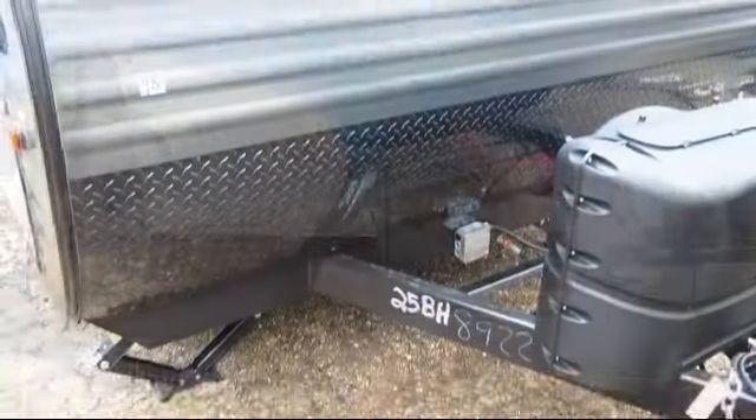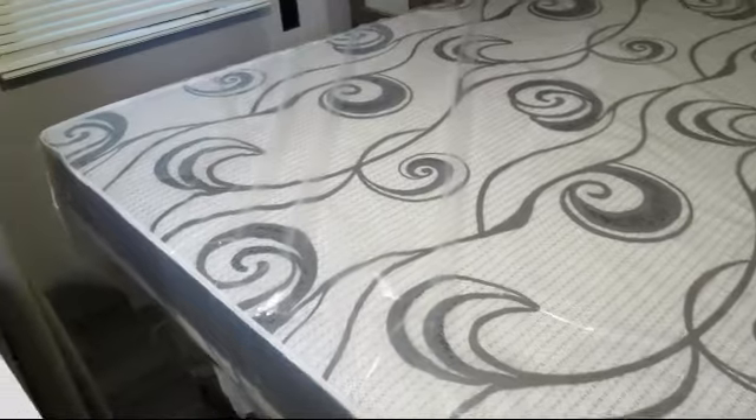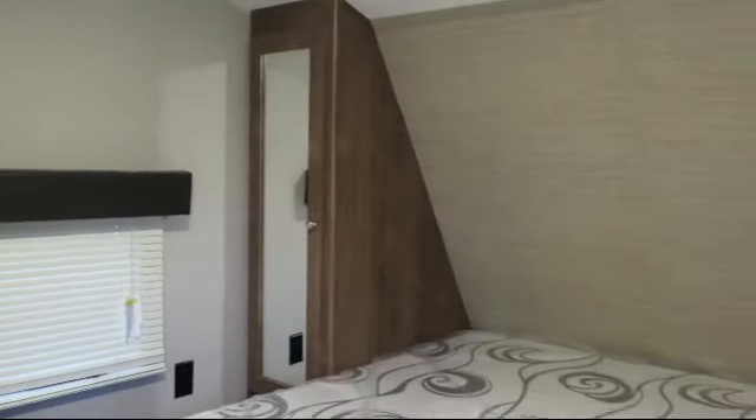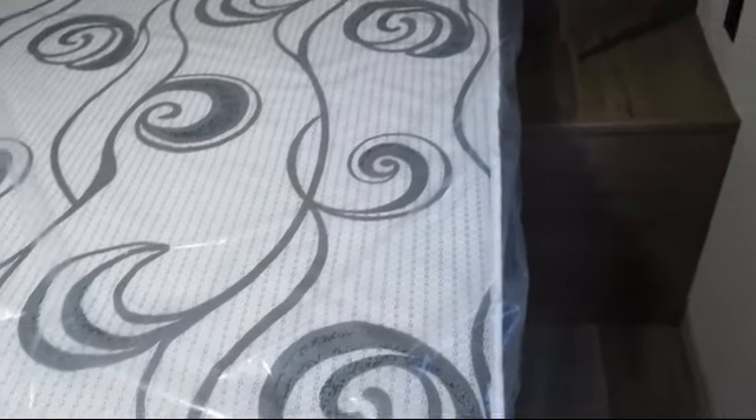This beautiful travel trailer comes equipped with outside storage including a full pass-through compartment, electric awning, stabilizer jacks, diamond plate guard, full walk-on roof, heated enclosed underbelly, triple step entry, water heater bypass, outside speakers, and shower skylight.